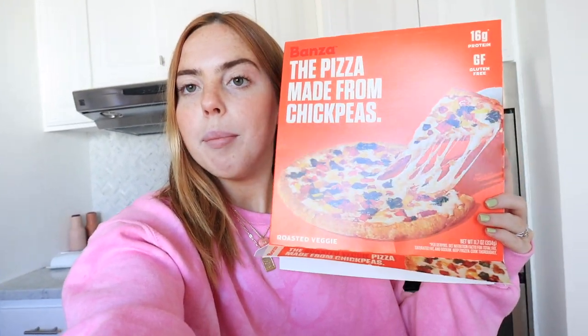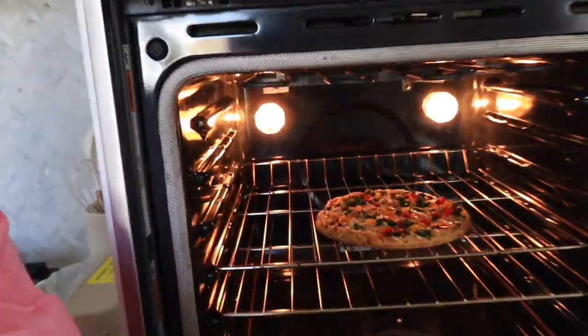Bonza sent me these pizzas and the crust is made of chickpeas. Leif and I had one the other day and it was so good. I'm trying out the roasted veggie one — I haven't tried this one yet but it just got done and I'm really excited to eat it.